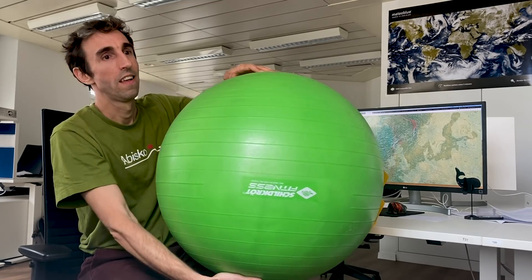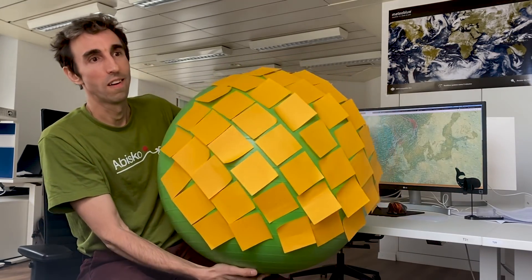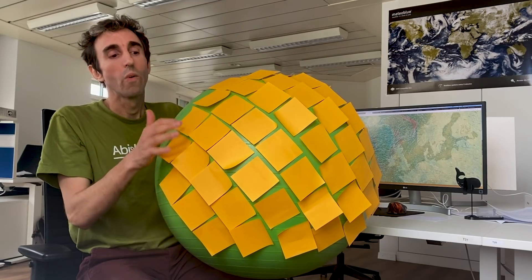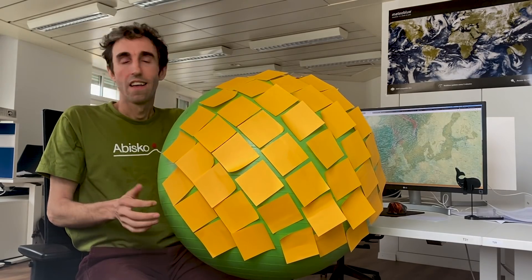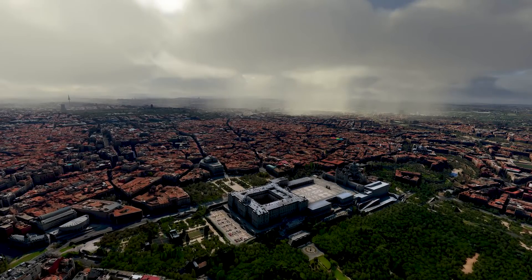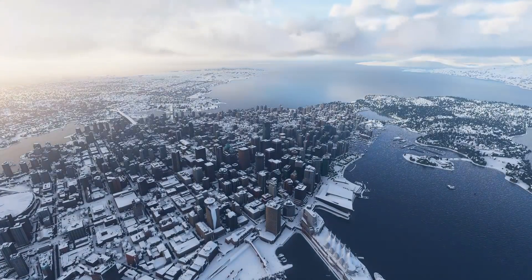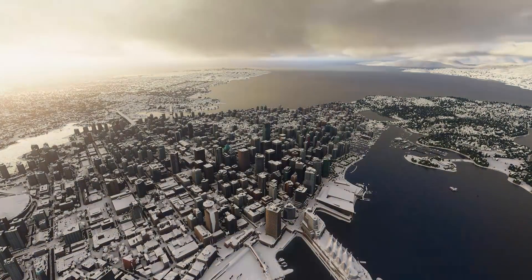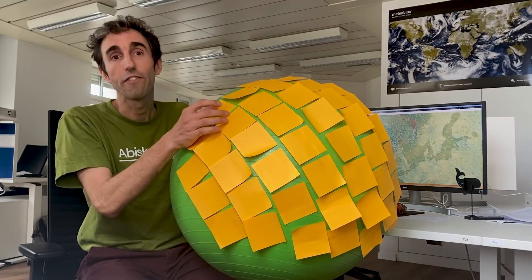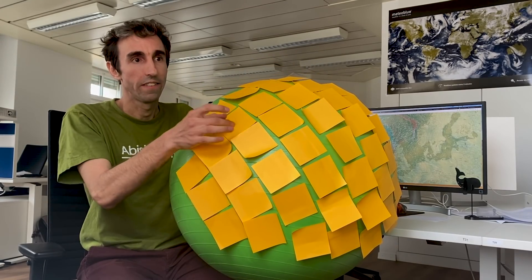Basically, we start by dividing the Earth into a number of small boxes. For every box, we need to define the weather. And we do this by storing temperature, wind speed, humidity, pressure, rain, snow, and pretty much everything that defines the weather. So now that we have stored that, we can have different weather in every single box.